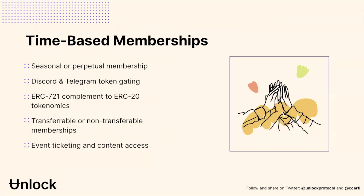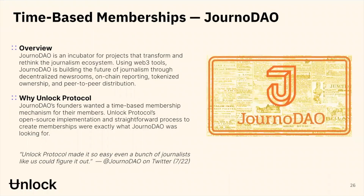We're seeing time-based memberships — they can be seasonal or perpetual, and are being used for gating access to resources. They can be transferable or non-transferable. JournoDAO is a great example: a decentralized autonomous organization that incubates ideas around the future of journalism. One of the helpful things here at Unlock was hearing that it was easy enough that even a bunch of journalists could do it — which was a nice confirmation that we're starting to crack the code on usability issues that have been challenging for the Web3 space.